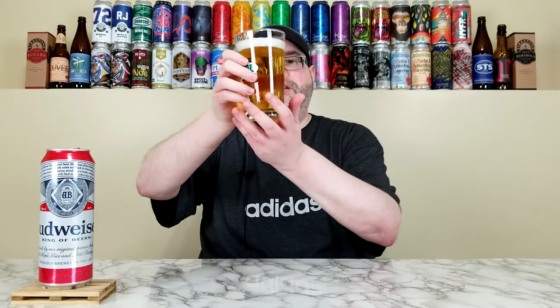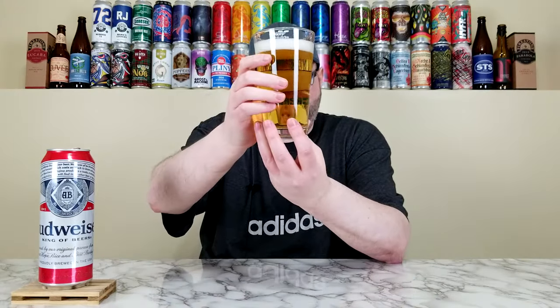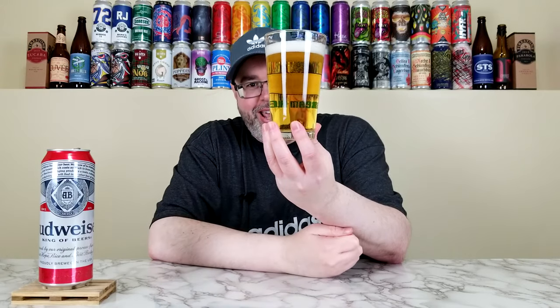When it comes to Budweiser, the one thing they're known for — as opposed to the vast majority of other American adjunct lagers — is they use rice in their beer as opposed to corn for the adjunct. They also do the beechwood aging process, which doesn't really impart any flavor; it's just a way to filter the beer.